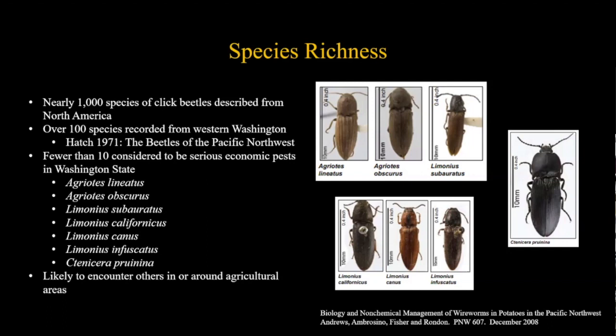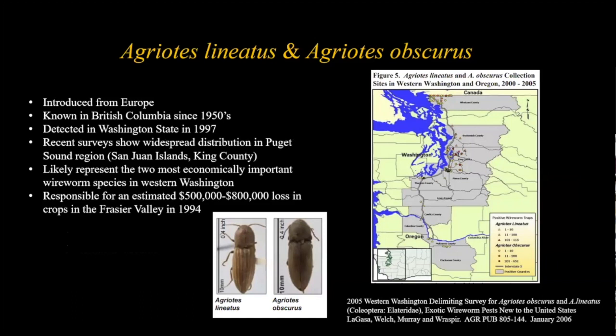Fewer than ten click beetle species are considered serious economic pests in Washington State. There may be others found on field edges around weeds or native plants. Of the main seven discussed for the Pacific Northwest, two - Agriotes lineatus and Agriotes obscurus - are the primary pest species of real economic concern.